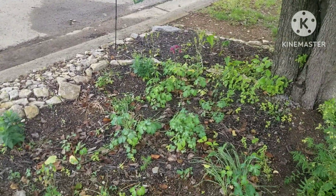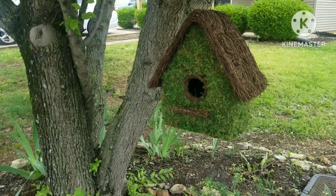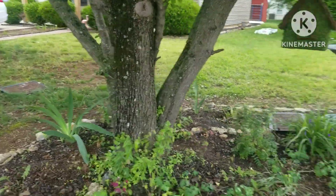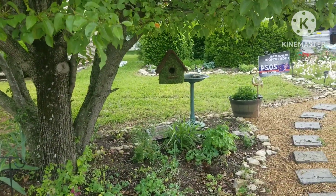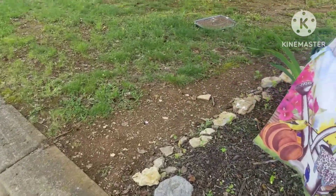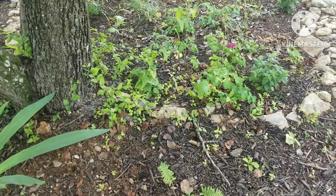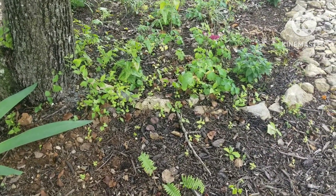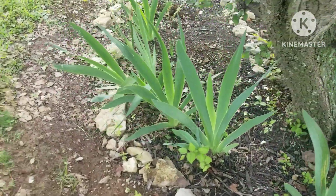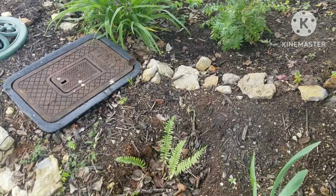Spiderwort is looking really nice, as is the Jacob's Ladder that I also picked up from a local nursery. I've still got some columbine blooming, and I added a cute little birdhouse hanging from my tree branch — I think it looks really cute in here. The ferns are doing well. I still need to weed through here and pull out all the tree saplings that are coming up. There's my irises, done blooming for the year. Here's my other Tennessee ostrich fern.